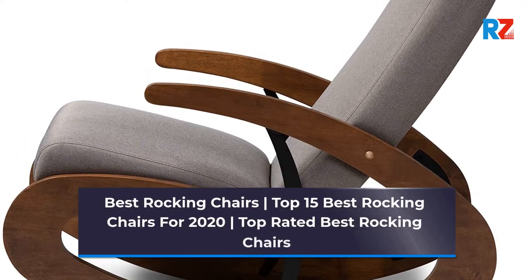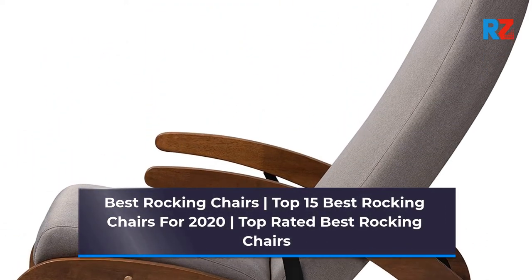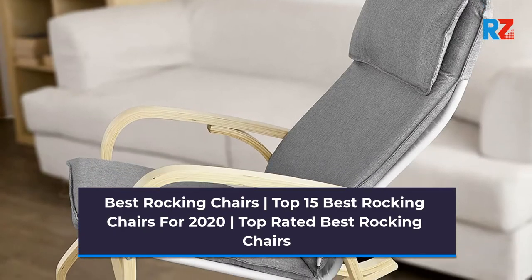Best Rocking Chairs. Top 15 Best Rocking Chairs for 2020. Top Rated Best Rocking Chairs.